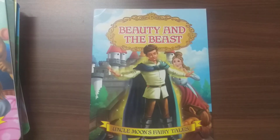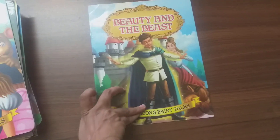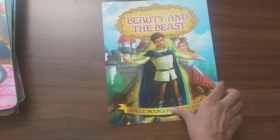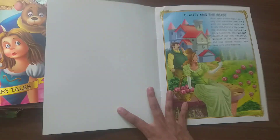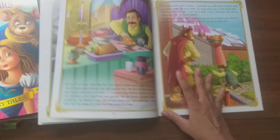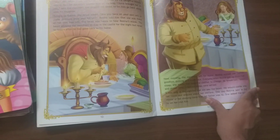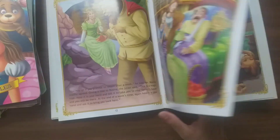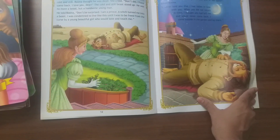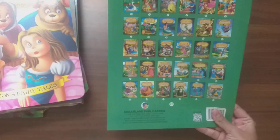The last book of this series is also one of the most favored books — Beauty and the Beast. It's a story of a beast formed because of a curse, and how the curse is lifted with love. So love conquers everything — that is the moral of the story.